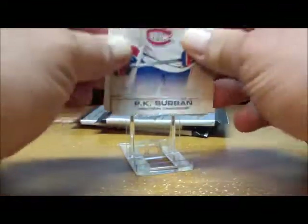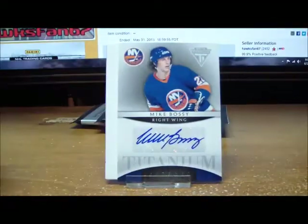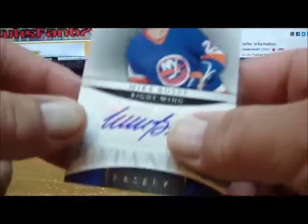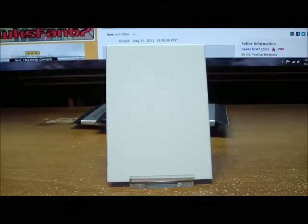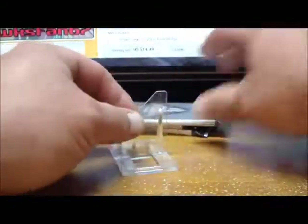We're looking for our case hit, which is the true rookie number-two jersey — the thicker one. Pack two gives us a Titanium Reserve autograph of Mike Bossy for the New York Islanders, not numbered. Very nice — that goes out to Aaron Ohm.